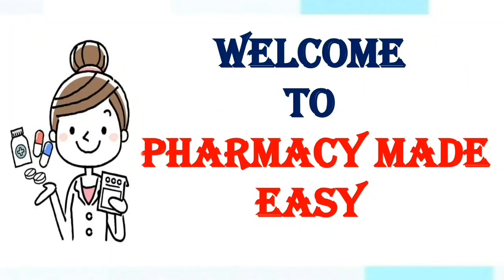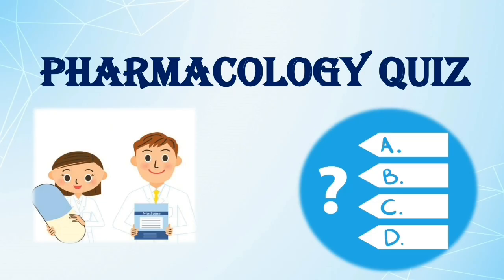Hello everyone, welcome back to Pharmacy Made Easy. Today let's do one pharmacology quiz. The questions are from my previous multiple choice question videos. I will give you 15 questions and each question contains 4 options and you have to choose the correct answer within around 10 seconds. Note down your answer and I will provide the correct answer in the last portion of this video, that is after 15 questions. Check for your answer and leave a comment about your score — that is how many correct answers you got out of 15 questions. Here we start our pharmacology quiz.